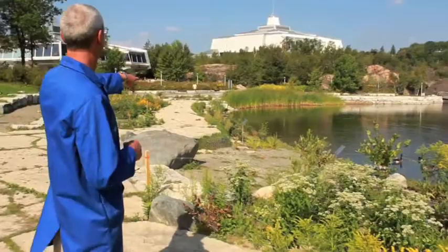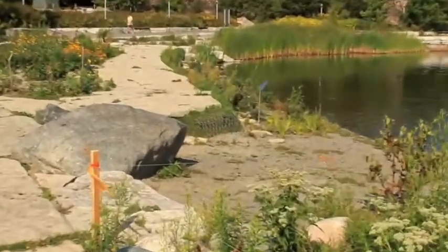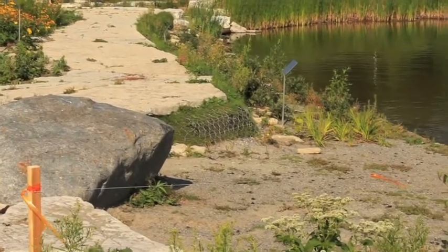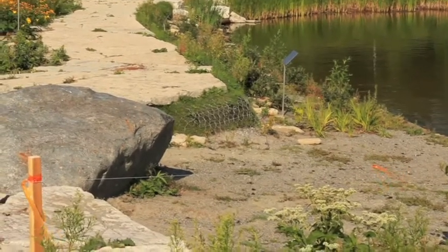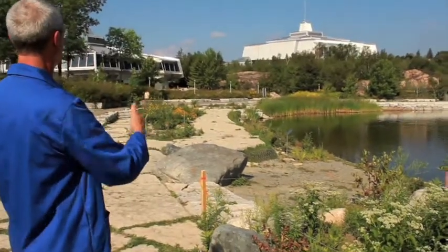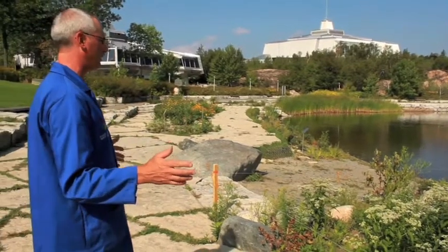Another thing that we've used is what's called gabion walls — this mesh that you see over there. That mesh prevents erosion, and we immediately seeded it with grass. You can tell that the grass is coming in so well that you can hardly see the mesh anymore. So we've got the mesh holding everything up and the recycled stones and the great diversity of plant material.